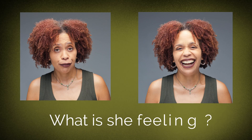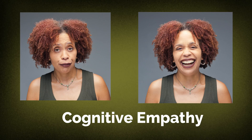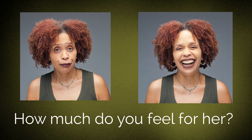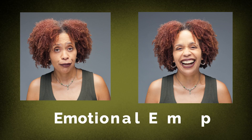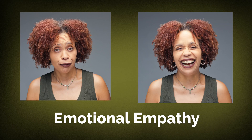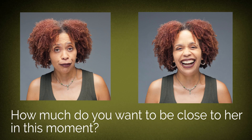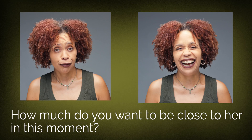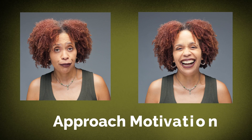They showed the women pictures of people expressing different kinds of emotions. Then they asked them to recognize the emotional state — this would be the cognitive empathy. Then they measured how much the women could relate to the emotion that they saw, and this is emotional empathy, which is being able to put yourself in someone else's situation. And lastly, they asked them to rate how strongly they wanted to be socially close to the person in the picture, and this is the approach motivation.